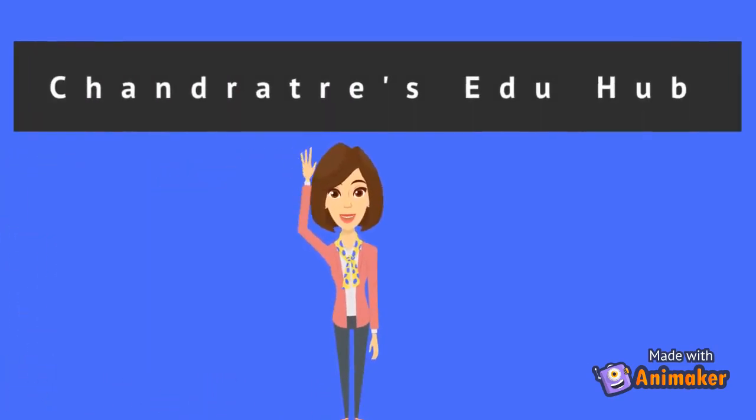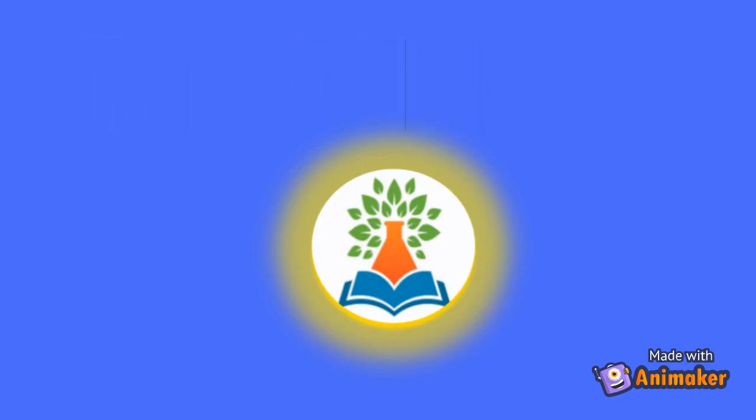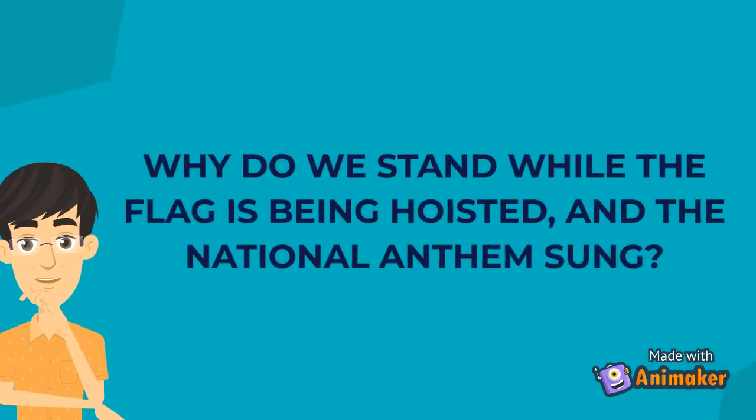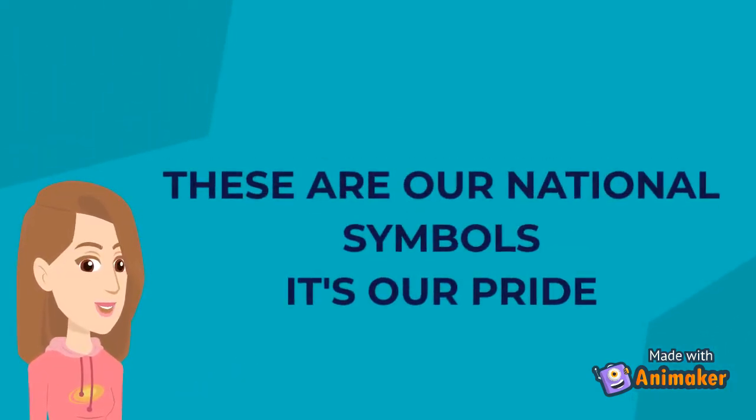Hello friends! Welcome to our channel! Why do we stand while the flag is being hoisted and the national anthem song is played? Because these are our national symbols — it's our pride.